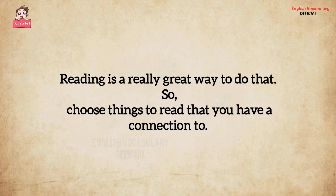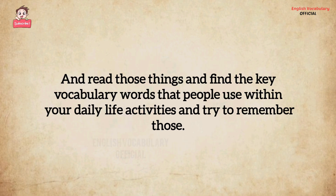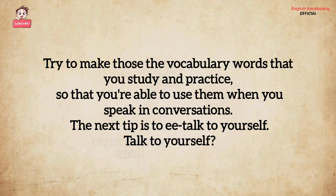Choose things to read that you have a connection to — things related to your hobbies, to your work, to your studies. Choose things that are relevant, connected to your life, and read those things. Find the key vocabulary words that people use within your daily life activities and try to remember those. Try to make those the vocabulary words that you study and practice, so that you're able to use them when you speak in conversations.